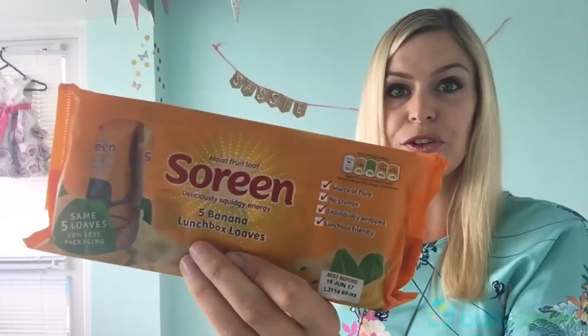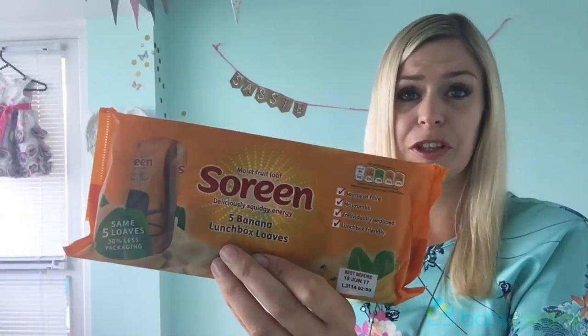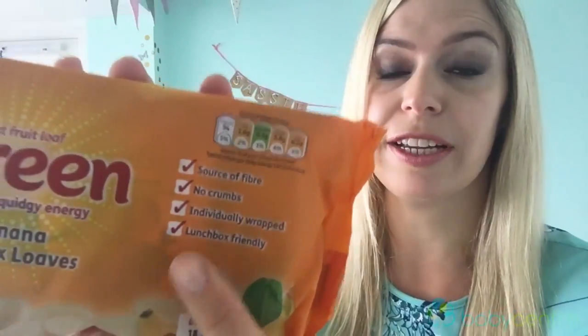Number one: snacks — bribes — whatever you want to call them. These soaring banana leaves are amazing. Kids seem to be addicted to them and it really does buy me some quiet time. You can see on the pack that they're crumb-free, so when you're traveling on a plane especially, that's really handy.